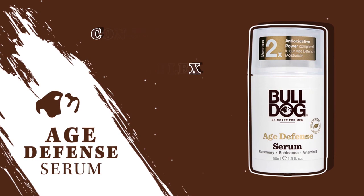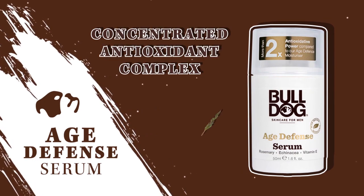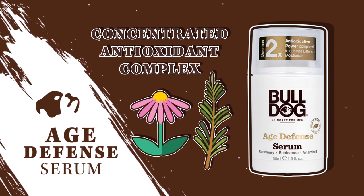Age Defense Serum. This concentrated antioxidant complex leaves skin feeling intensely hydrated, smooth, and nourished without feeling greasy or sticky. Ingredients include rosemary, echinacea, and vitamin E.